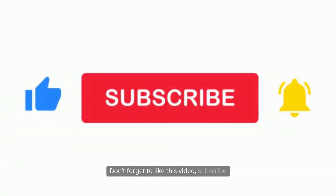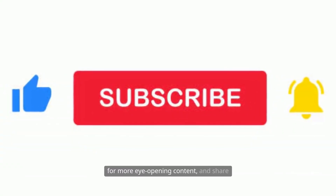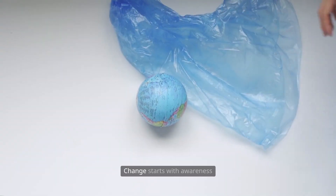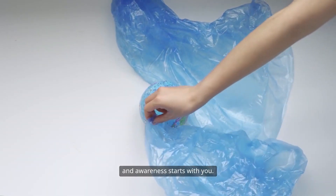Don't forget to like this video, subscribe for more eye-opening content, and share this with someone who needs to see the truth. Change starts with awareness, and awareness starts with you.